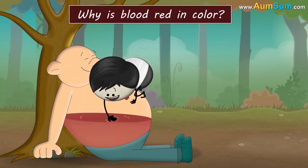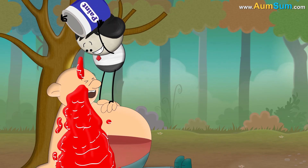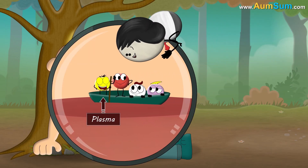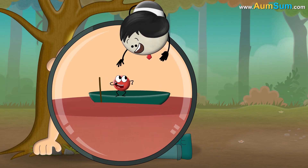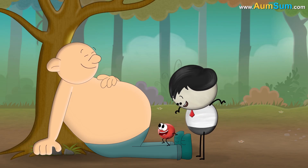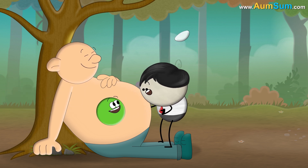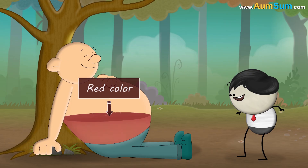Why is blood red in color? Because every day it bathes using red paint. No. Our blood mainly consists of a liquid called plasma, red blood cells, white blood cells, and platelets. However, the color of our blood is basically because of red blood cells. Each of the red blood cells contains hemoglobin, which is an iron-rich protein. When hemoglobin binds with oxygen, the interaction between them gives our blood its red color.